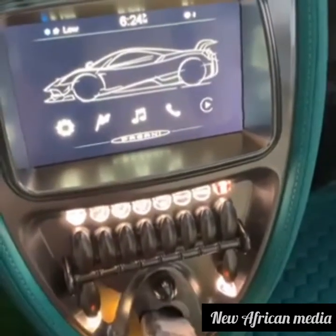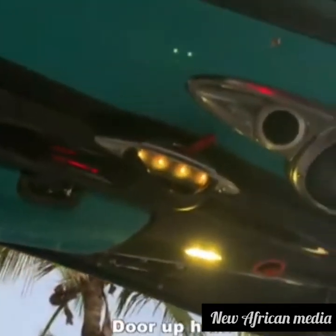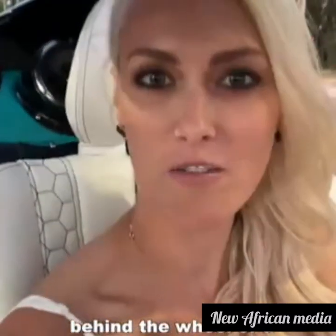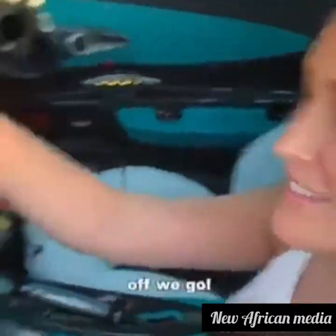And here we go — door up here, go indoors. Here we are, behind the wheel of a Bugatti in Miami. Doesn't get better than this. And off we go.